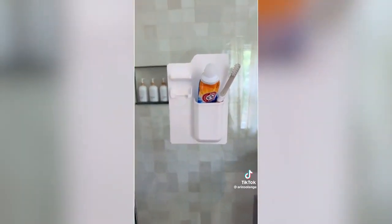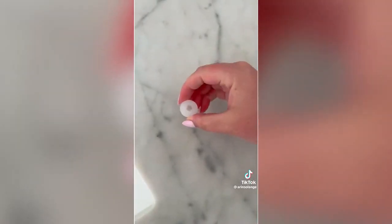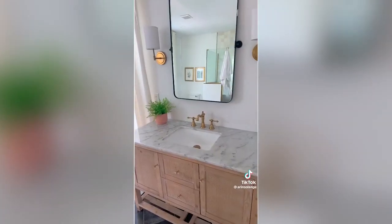Amazon bathroom favorites. First, this silicone organizer sticks to any surface. I personally keep it discreetly in the spot by our bench in our shower and it holds my toothbrush, toothpaste, and razor. And if you're tired of the top of your toothpaste looking disgusting, the tiny silicone cover replaces the cap and easily dispenses toothpaste.